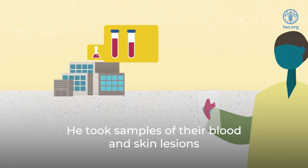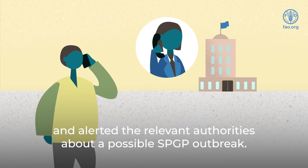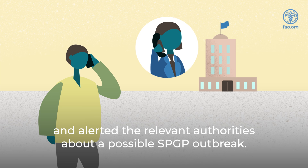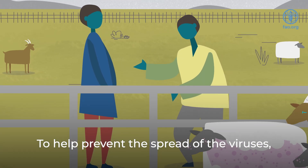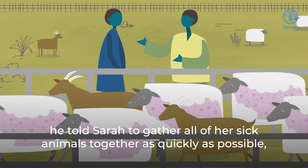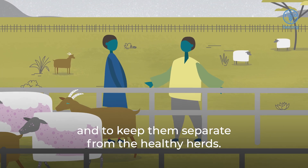He took samples of their blood and skin lesions to confirm the diagnosis in the state laboratory, and alerted the relevant authorities about a possible SPGP outbreak. To help prevent the spread of the viruses, he told Sarah to gather all of her sick animals together as quickly as possible, and to keep them separate from the healthy herds.